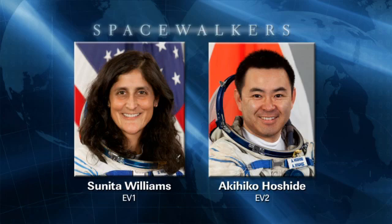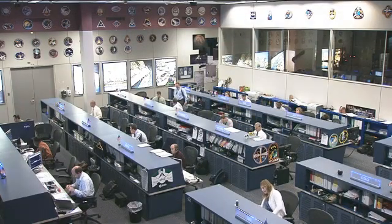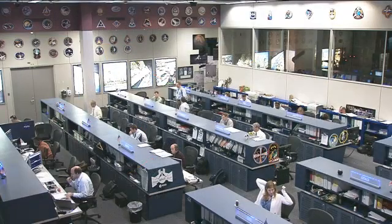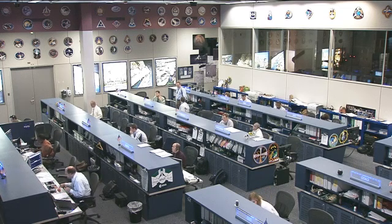The crew was attempting to install a brand new main bus switching unit. This is one of the big four boxes on the outside of the station that helps route power from the solar arrays to different parts of the station. They encountered some trouble with a sticky bolt on the bottom side of the new unit, so that installation was called off and that device was temporarily stored on its mounting location while the teams here in Houston spent the entire weekend analyzing what could be causing the issue with that bolt and coming up with a plan for tomorrow's spacewalk.